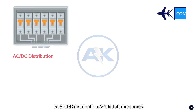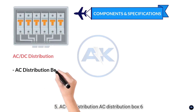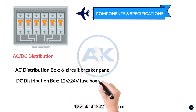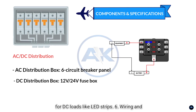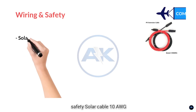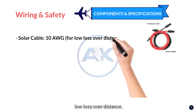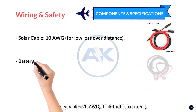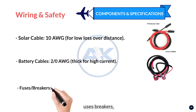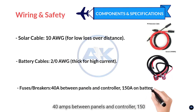5. AC/DC distribution: AC distribution box — six-circuit breaker panel for lights, fans, and outlets. DC distribution box — 12V/24V fuse box for DC loads like LED strips. 6. Wiring and safety: solar cable 10 AWG for low loss over distance. Battery cables: 2/0 AWG thick for high current. Breakers: 40 amps between panels and controller, 150 amps on battery bank.